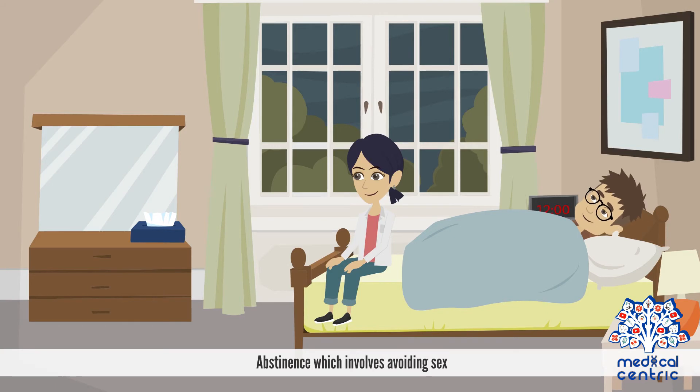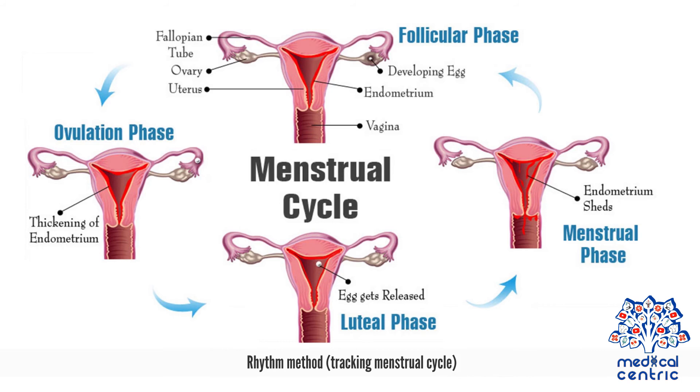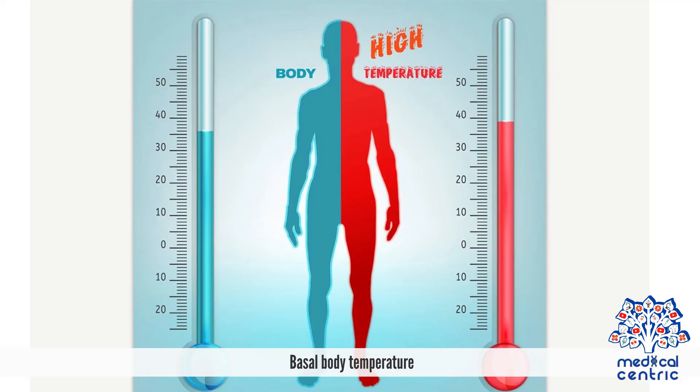Natural methods include abstinence, which involves avoiding sex, and withdrawal, which involves removing the penis from the vagina so that ejaculation occurs outside the vagina, preventing sperm from being released into it. Other natural methods include the rhythm method — tracking the menstrual cycle — ovulation prediction kits, cervical mucus examination to help determine when ovulation occurs, and monitoring basal body temperature.